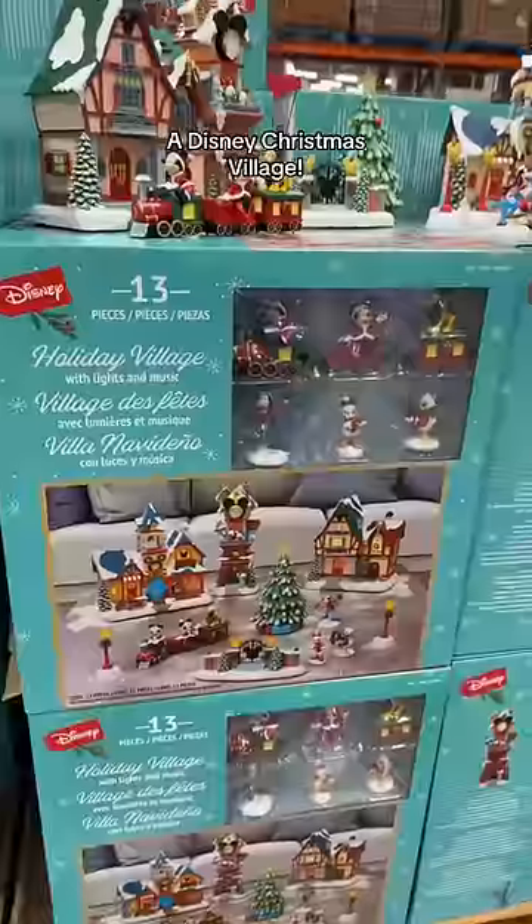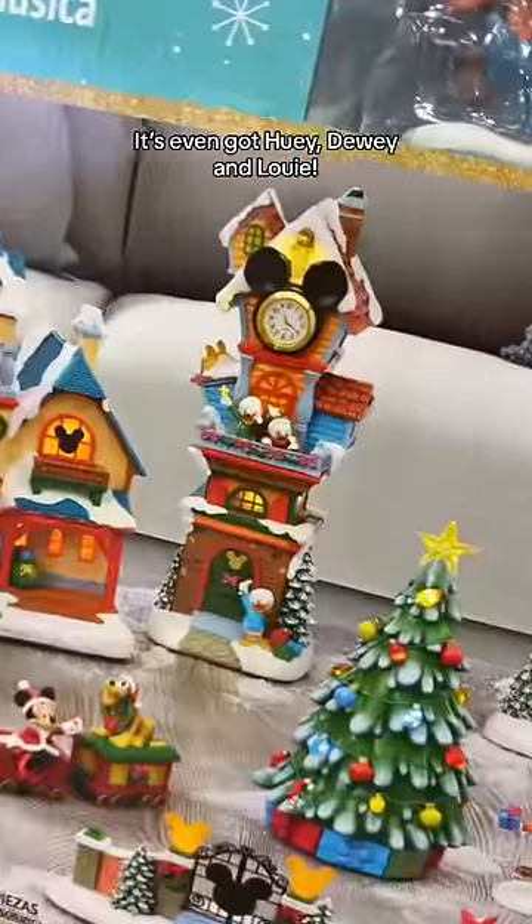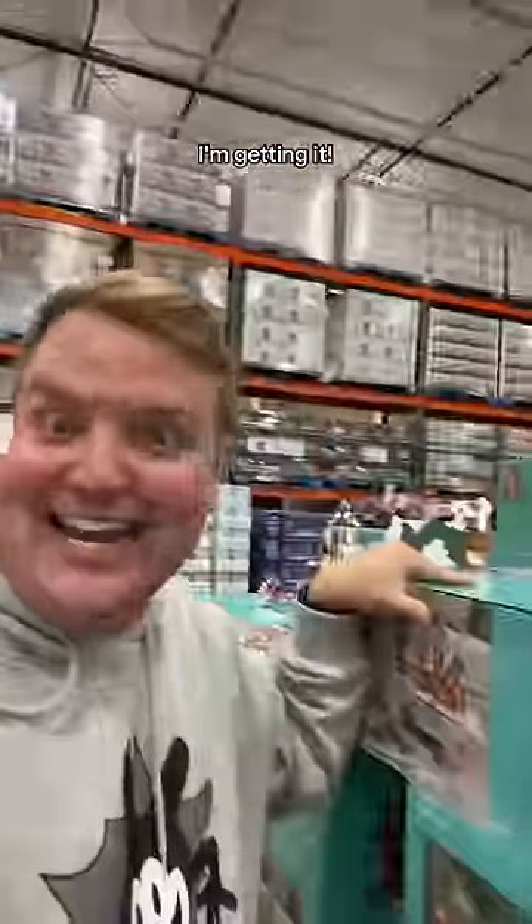Mate, look what I just found at Costco — a Disney Christmas village! It's even got Huey, Dewey and Louie. I'm getting it.